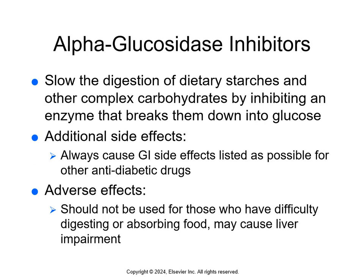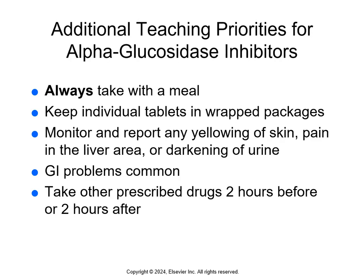Alpha-glucosidase inhibitors slow the digestion of dietary starches and complex carbs by inhibiting the enzyme that breaks them down into glucose, so blood glucose doesn't rise as high or as fast after eating. These don't cause hypoglycemia unless combined with other diabetes therapy. Side effects are GI-related. Adverse effects: they should not be used in patients who have difficulty digesting or absorbing food, and they can cause liver impairment. Teach patients to always take these with a meal, keep tablets in wrapped packages, monitor for yellowing of skin or darkening of urine, and take other prescribed drugs two hours before or after, since these affect absorption.